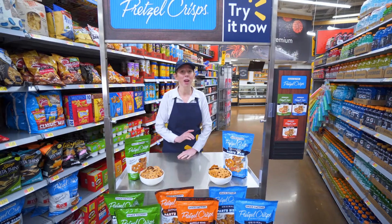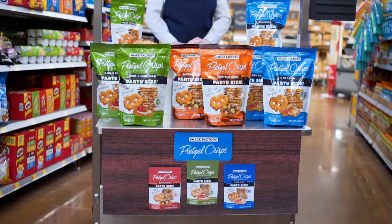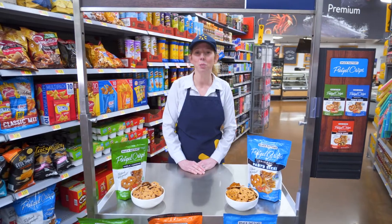All the flavor and crunch you love, but lighter, crispier, and more versatile than ever. Thin, crunchy baked pretzel crackers are great on their own, or paired with hummus, dips, and spreads.